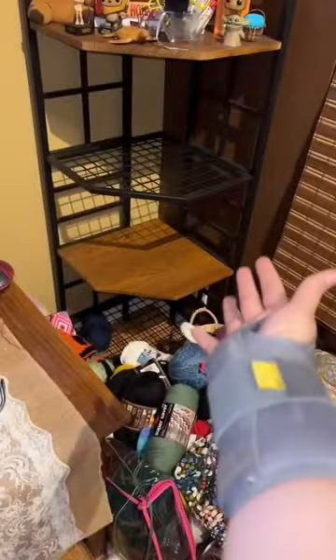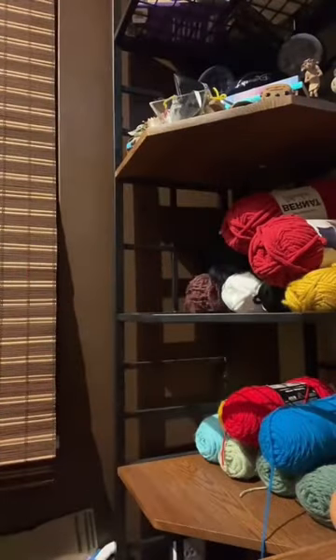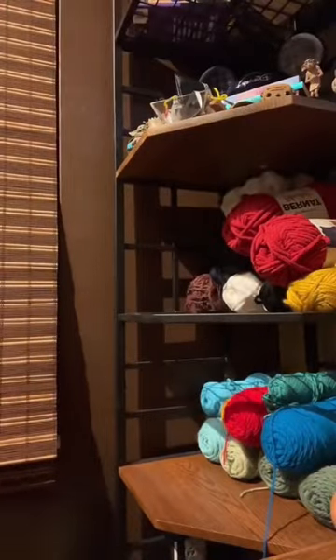Now I have the three bottom shelves empty for yarn. Look at this hook — cherry red we never got to use. Totally forgot I was crocheting a pumpkin shirt for Halloween.